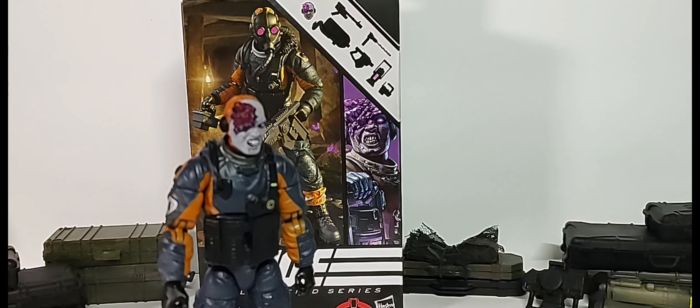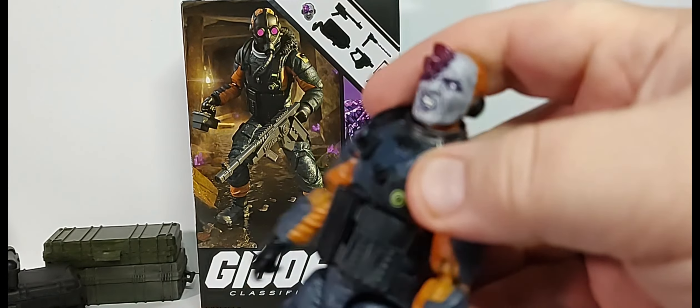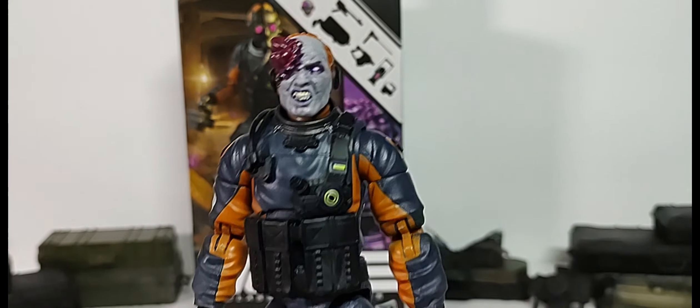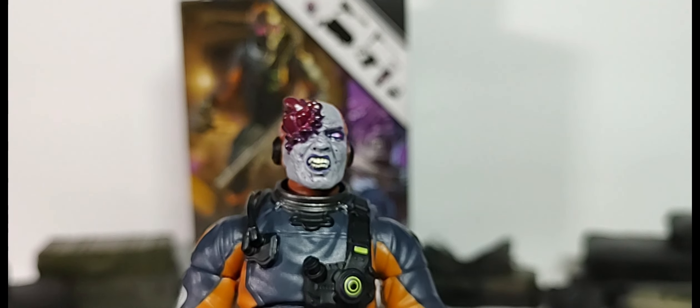Setting aside the fact that this is an exclusive to a store we won't name, I think the weakest figure in the wave was the Alley Viper repaint — just because it was a repaint. Shooter is a great figure, I'm really digging her. But for me, Mole Rat is the home run figure. I love the sculpt for the suit, the dumbbell joint to the chest and abdomen into the waist gives more modern articulation instead of a regular chest cut. For horror fans or kids from the 80s who love glow-in-the-dark, this is a figure you'll want to pick up.